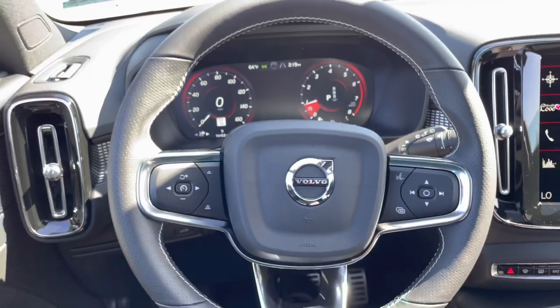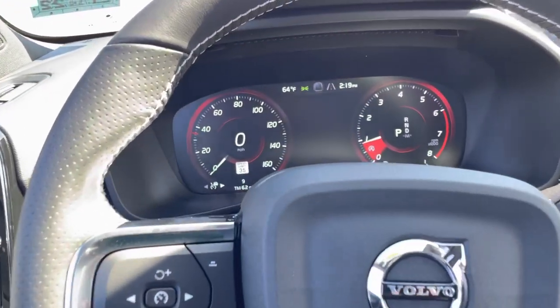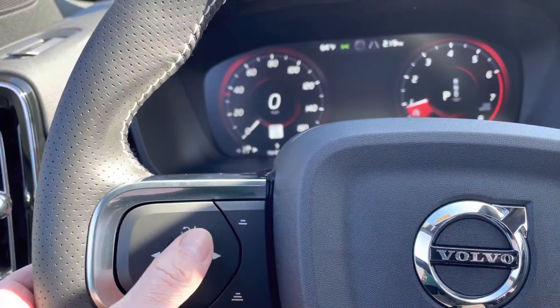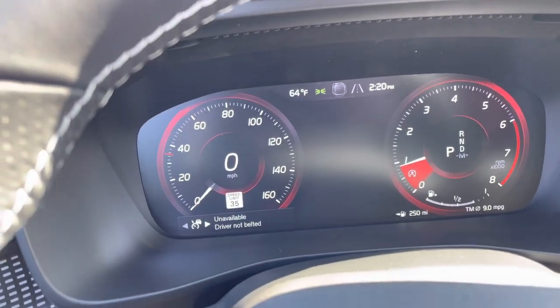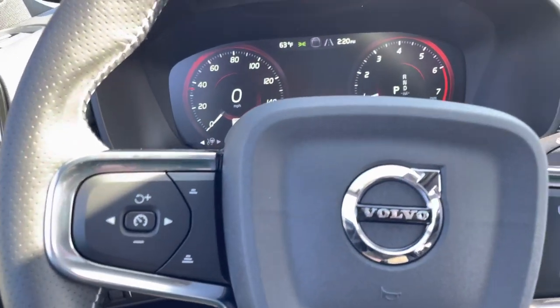We've got Volvo voice control. This is where you'll use the buttons to initiate it — it won't let me do it because we're not driving and I'm not belted. But the pilot assist, that's where you'll initiate that feature there.